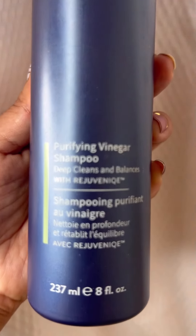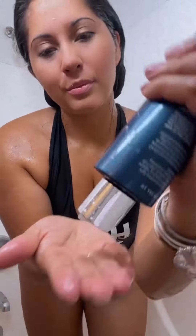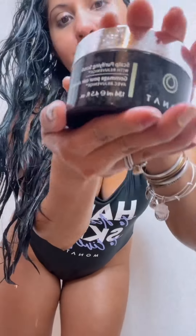First I start with this Purifying Vinegar Shampoo. This is going to dissolve impurities, it's going to dissolve product buildup, it's going to restore balance to the scalp, and it is going to remove excess oils. Make sure you rub your hands together so that you can activate the ingredients and gently massage your scalp. Never apply the shampoo without first rubbing your hands together.